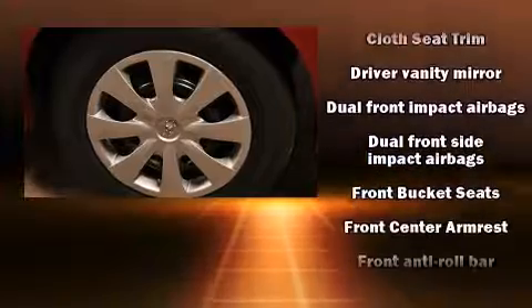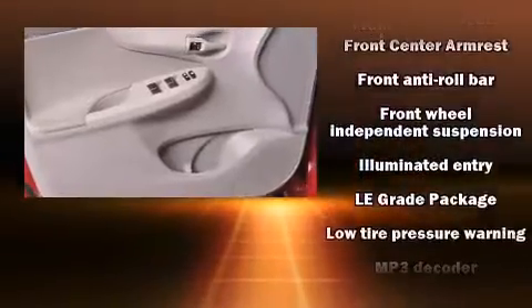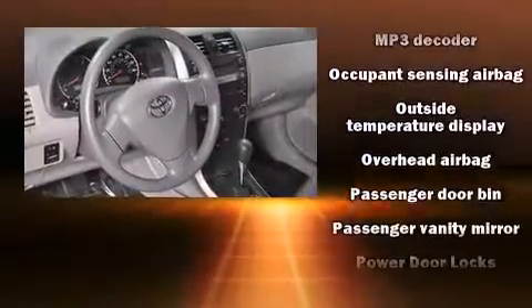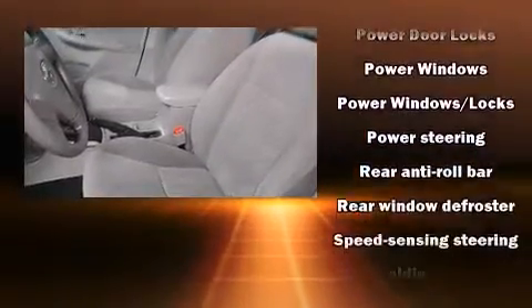Toyota also prioritized safety and security by including dual front-impact airbags, front-side impact airbags, brake assist, anti-whiplash front head restraints, ignition disabling, and ABS brakes.